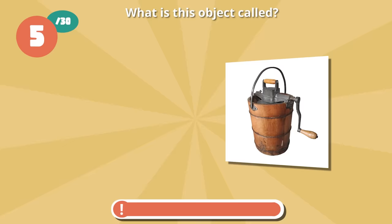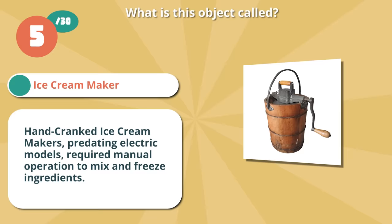Spot on if you chose hand-cranked ice cream maker. Hand-cranked ice cream makers, predating electric models, required manual operation to mix and freeze ingredients.